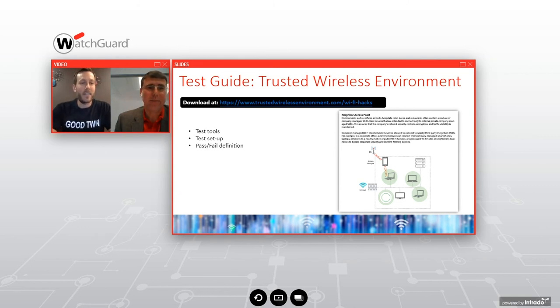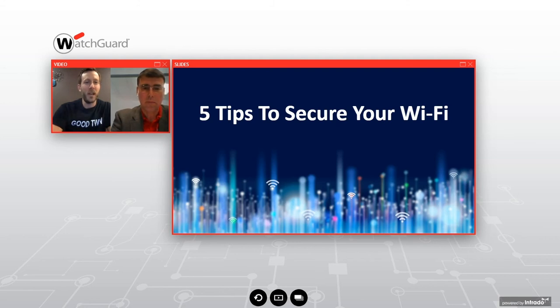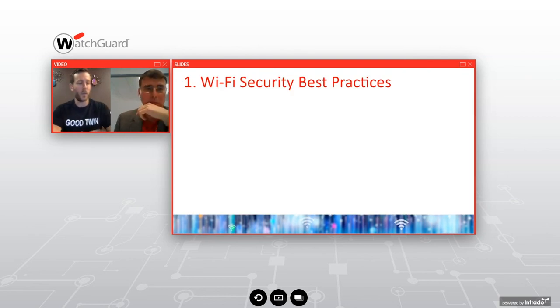Don't forget your coffee. We also have a test guide at trustedwirelessenvironment.com — not on the level of what Myrcom does, but a quick-and-dirty field test guide with a basic pass-fail definition. Feel free to grab a copy, as well as the full Myrcom report available at watchguard.com. We'd like to bring us back to the five tips to make sure you're getting education and knowledge you can take back to your office, your boss, and your teams to help secure your Wi-Fi.